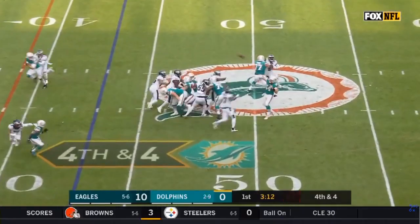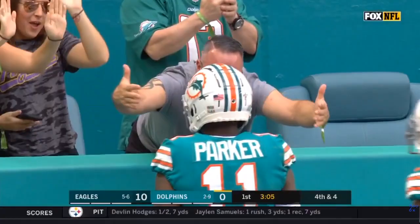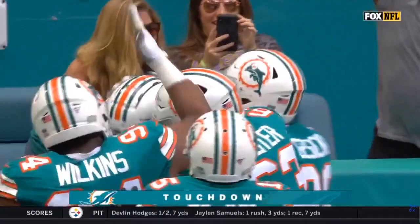Fitzpatrick on fourth down, and this pass is caught! Parker! Rolled a touchdown, did not step out of bounds. One official checked with the other, he stayed in bounds, and the Dolphins reached the end zone on fourth down.